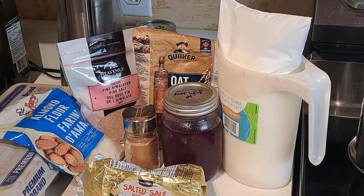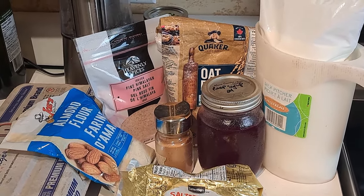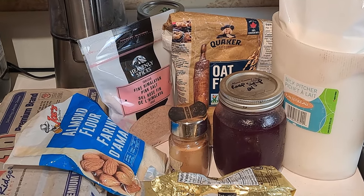Dutch baby pancakes have definitely become one of my favorite breakfasts. They are popular around here — we probably make them twice a week. The nice thing is they don't set off my blood sugars when I use the almond flour. We're going to quickly go through this recipe and then try them out with my low-sugar raspberry jam that I made earlier this summer, and we'll do a test after.